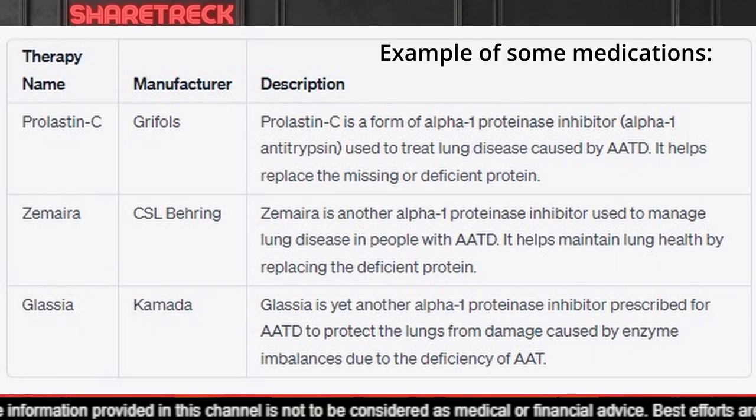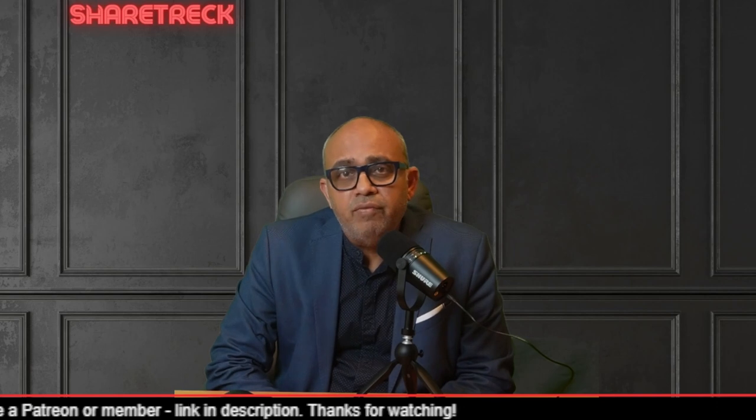Here is a table of all the FDA approved therapies for AATD. In this table you will find Prolastin-C, which used to sell for $1.10 per unit but was discontinued in October 2022 as generics flooded the market. Zemaira and Glassia also cost the same per unit. AATD therapy costs between $20,000 to $30,000 per patient per year in the USA. Alpha-1 antitrypsin deficiency affects 1 in 1,500 to 3,500 individuals with European ancestry, and is uncommon in people of Asian descent.